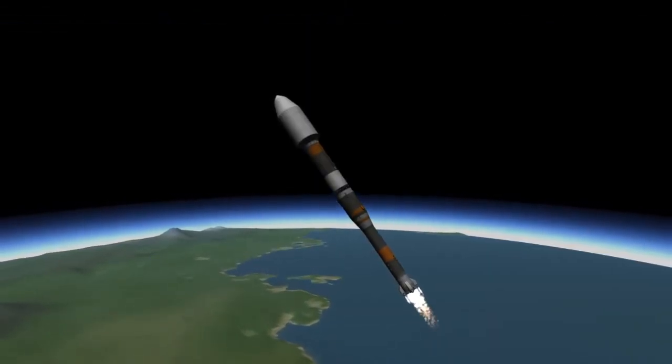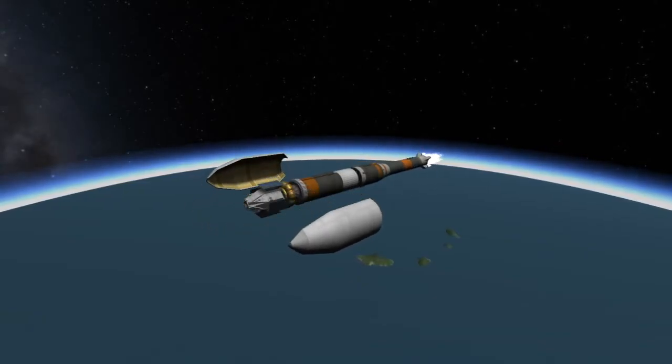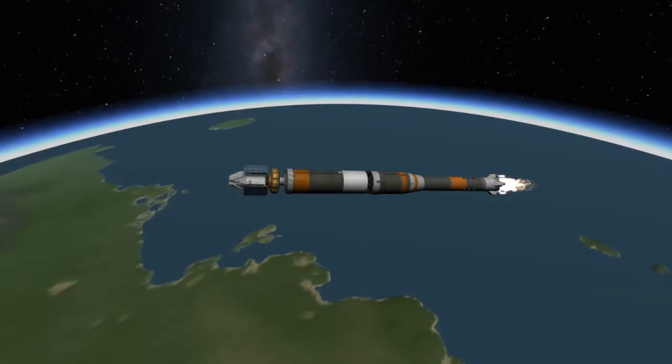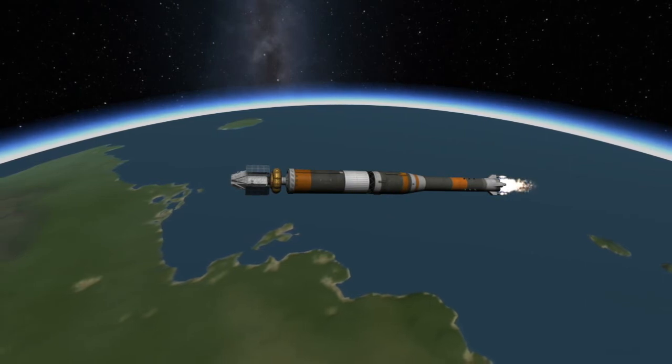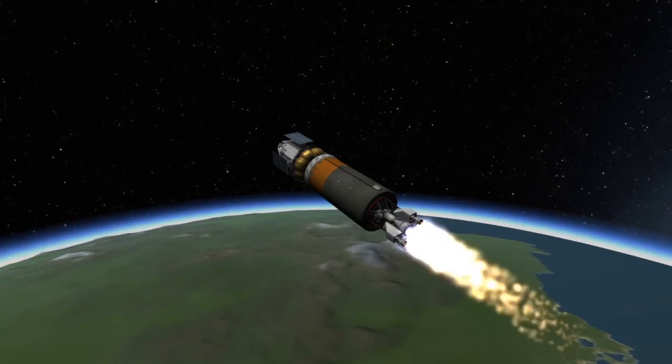At around 4 minutes and 15 seconds into flight, the CSO-2 spacecraft no longer needs the protection of its payload fairings and they are jettisoned. At around 4 minutes and 45 seconds, the engines on the third stage are ignited shortly before the separation of the second stage in a process known as hot staging. Shortly after that, the second stage is separated and the third stage continues on towards orbit.